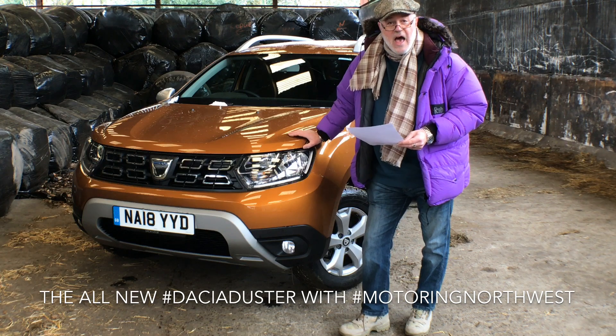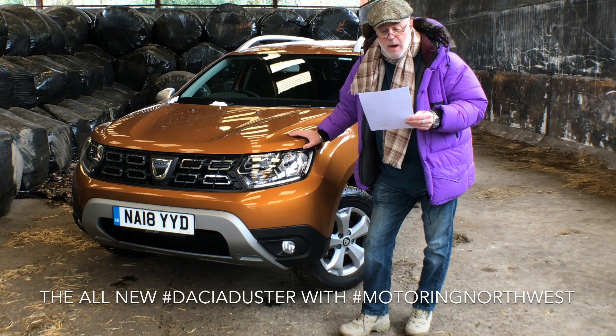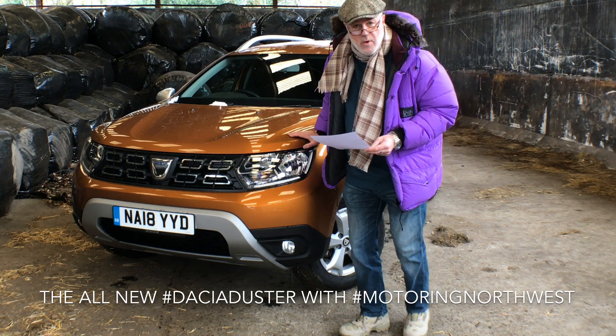This one's two wheel drive and it has the 115 brake horsepower, 1600cc petrol engine. As I said, it's two wheel drive, this one.